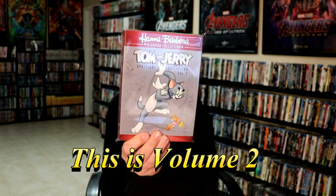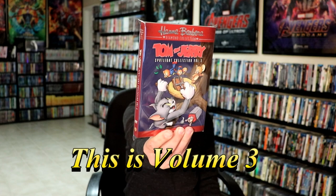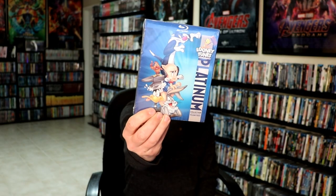This has got the Diamond Collection slip cover. And I got the Spotlight Collection Volume 3 with a slip cover. And then I also picked up the Looney Tunes Platinum Collection on Blu-ray. This is Volume 3 that I've been waiting on and was finally able to get a good deal on, I believe, from eBay.